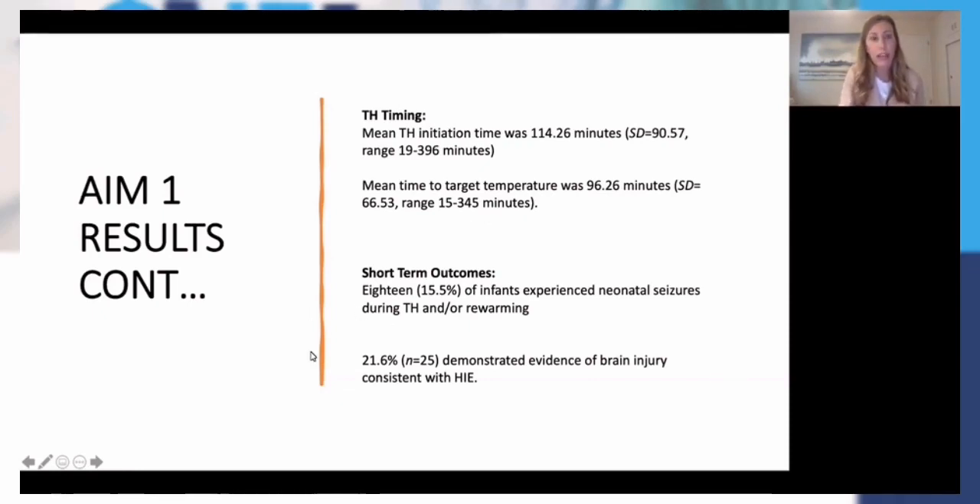As far as the short-term outcomes, we only had 18 infants — which was 15.5% — who experienced seizures. And only 21.6% of infants demonstrated evidence of brain injury consistent with HIE. Compared to what I found in other studies in the literature, that's well below what's published. However, within this organization they do cool quite a few of their screening infants, so they do cool a lot more mild infants.